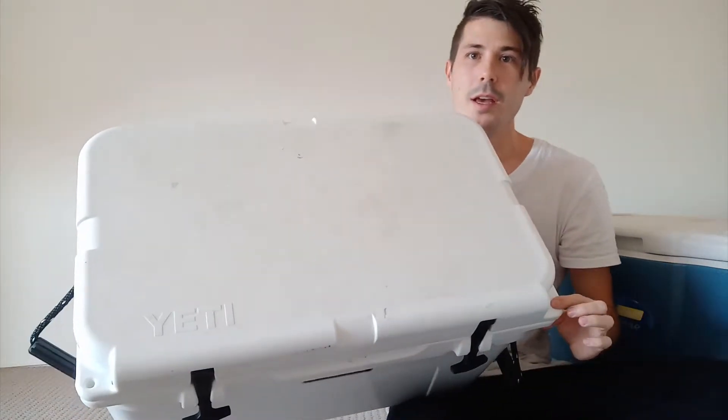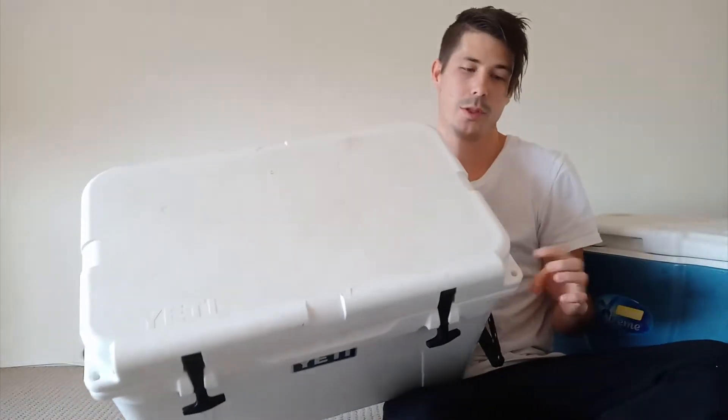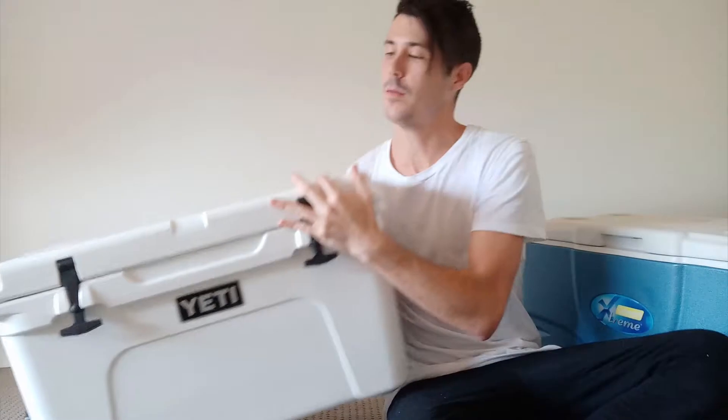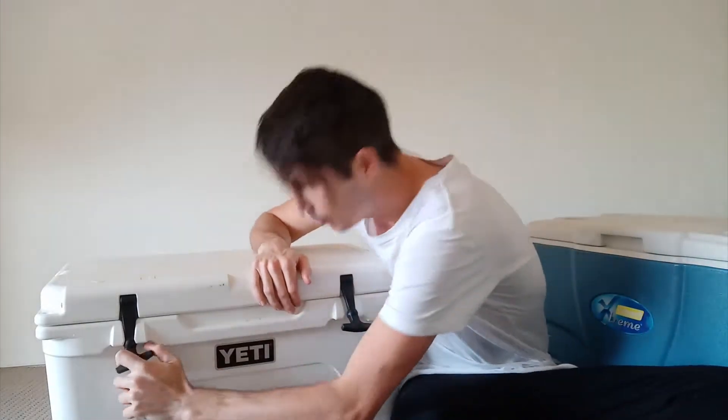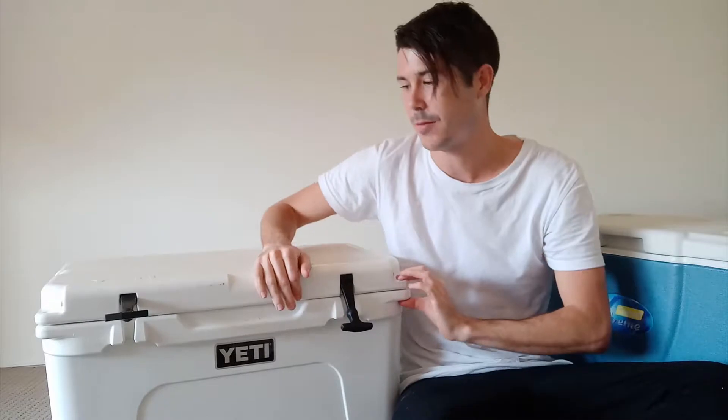On the Yeti cooler, you can see on the front here, there are two corners with holes — one in the lid and one in the body. If you lock these with padlocks in the front corners, they are bear-proof. But if you don't lock them, bears can actually pull off these rubber handles with their teeth and get into the cooler. If they're locked, even if they remove the rubber handles, they can't get into it.